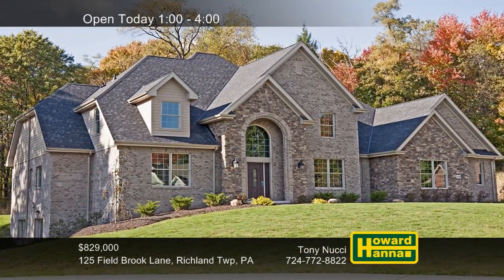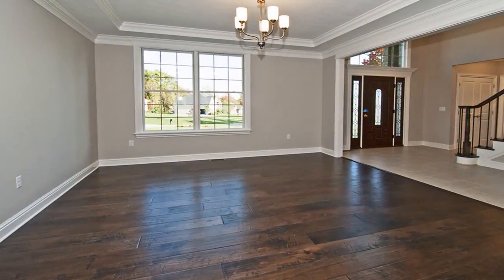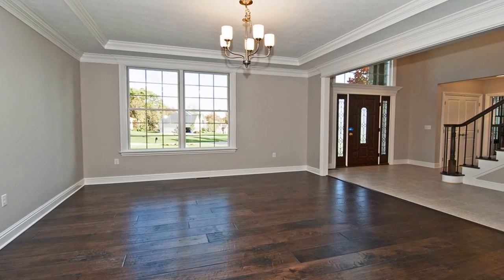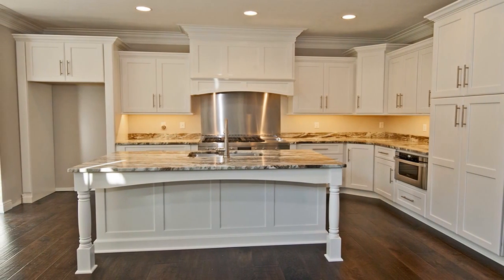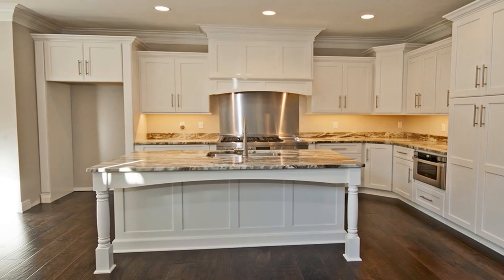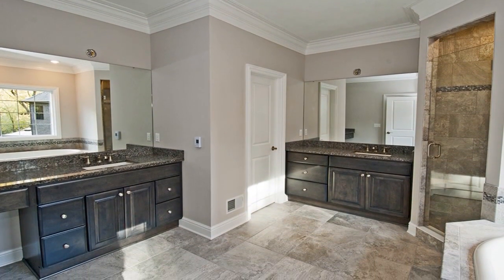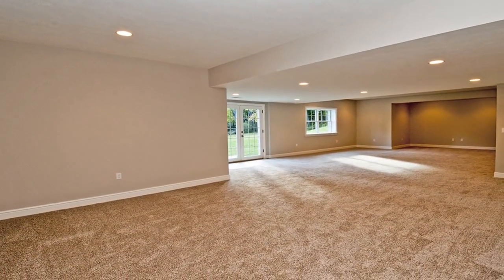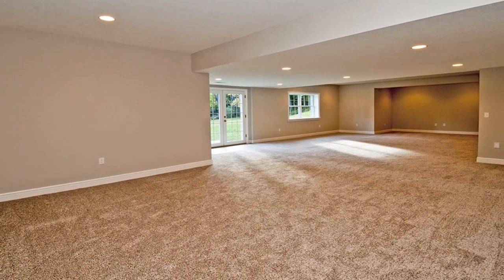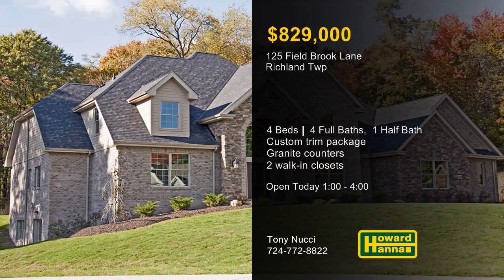Custom built by the Phillips Builders, this four-bedroom brick and stone home in Richland Township is part of the community of Fieldbrook Farms. Its first floor features a custom trim package with three-piece crown moldings, and a gas fireplace brightens the two-story great room. The gourmet kitchen has been outfitted with custom cabinetry, granite countertops, and stainless steel appliances. Additional living space is available on the finished lower level, which is also equipped with a full bath. The first-floor master suite enjoys the use of two walk-in closets and a ceramic tiled bath with granite counters and a custom shower. Six wooded lots remain on the two cul-de-sacs of Fieldbrook Farms with home packages starting at $600,000. For more information on this model and the community, meet with Tony Nucci.